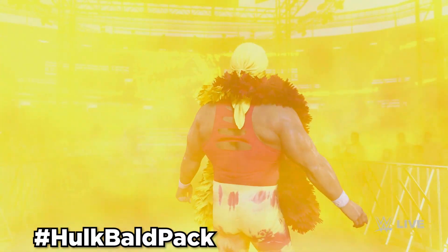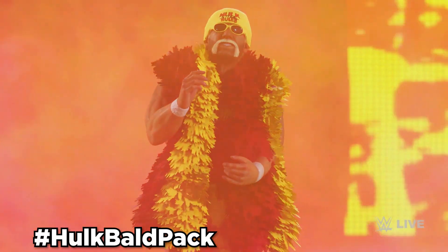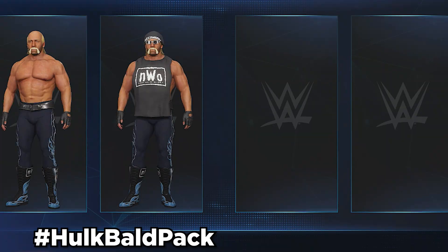Next up, we got two Hulk Hogans with no bandana. The first one is HulkHogan02 with no bandana — use hashtag HulkBaldPack. Using the same hashtag, you can also download the Hollywood Hulk Hogan with no bandana. Both of these Hulk Hogans can be an alt attire to their respective counterpart in-game. Same thing with the two unmasked Rey Mysterios — they can also be an alt attire to their respective Rey Mysterio in-game.